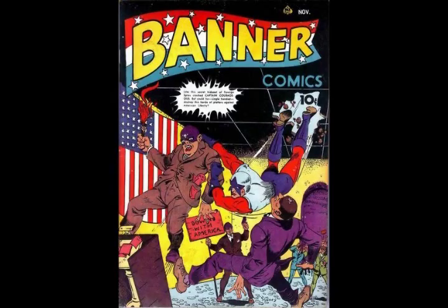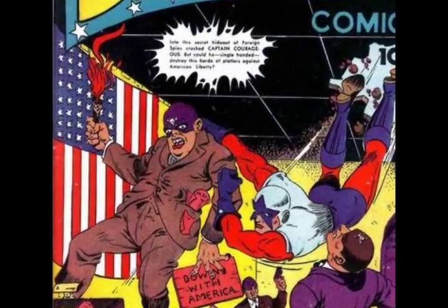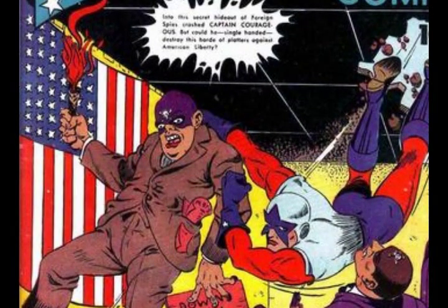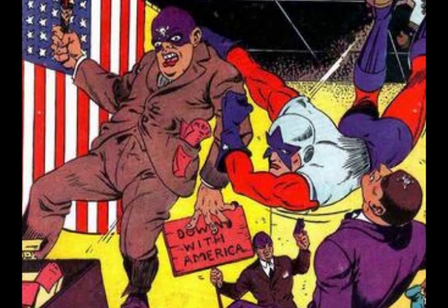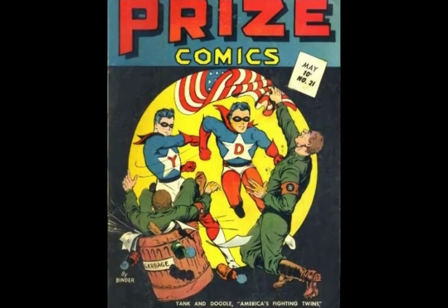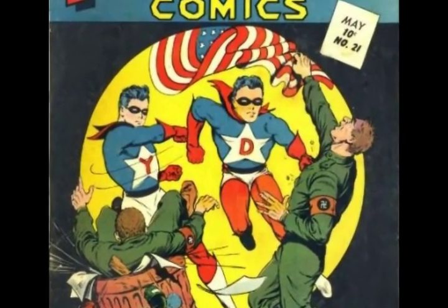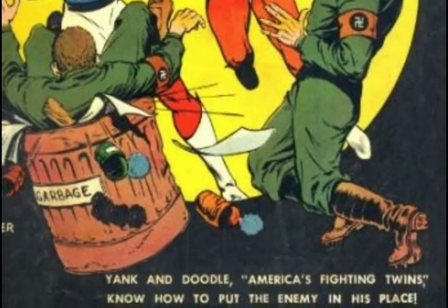Other wartime covers showed America's enemies literally attacking the flag. Banner Comics number 4, cover dated November 1941, depicts an enemy agent wearing the skull and crossbones insignia — a frequent substitute for the swastika in pre-Pearl Harbor days — preparing to burn the United States flag as his supporters wave signs reading "Down with America." Prize Comics 21, dated May 1942, depicts two Nazis, possibly German-American Bundes, seizing an American flag, only to meet the patriotic fists of Yank and Doodle, who knock one Nazi into a garbage can — a not-so-subtle piece of propaganda.